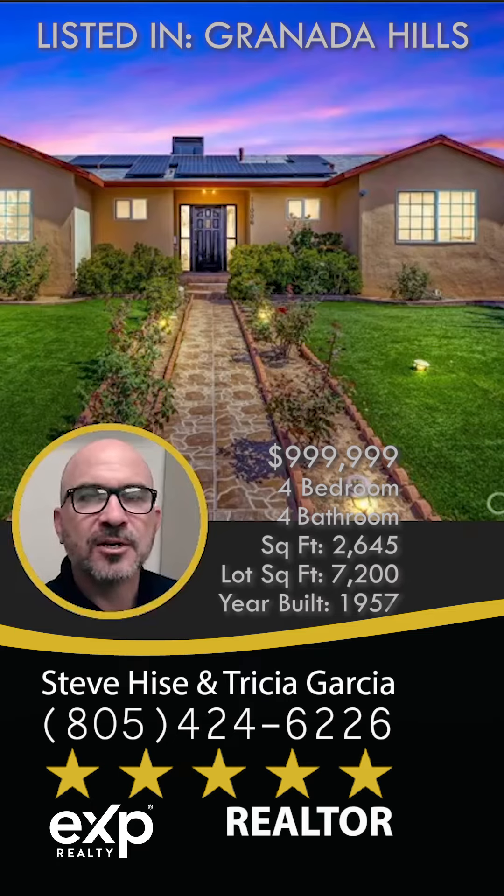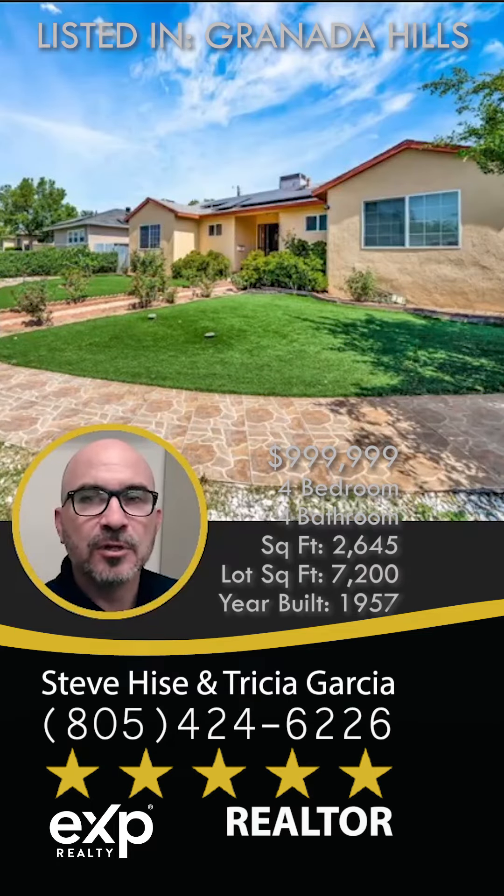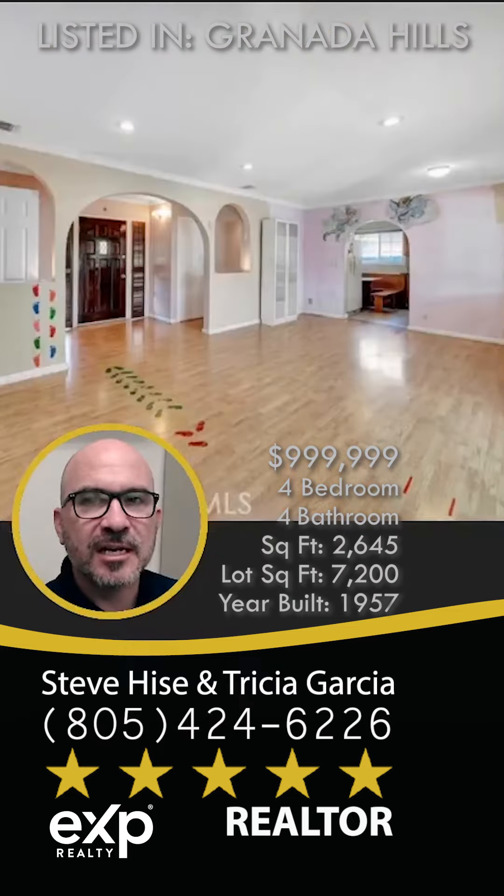This home is in Granada Hills. It's a newly listed home built in 1957, priced at nine hundred ninety-nine thousand nine hundred nine dollars — a dollar shy of one million.